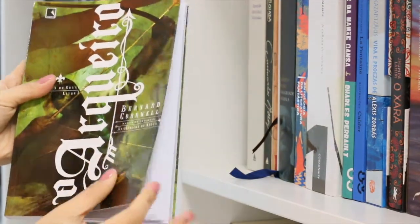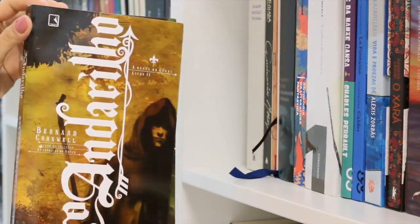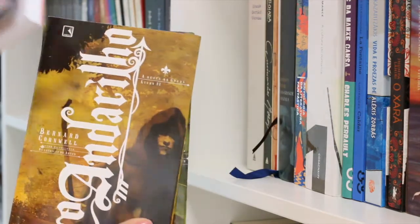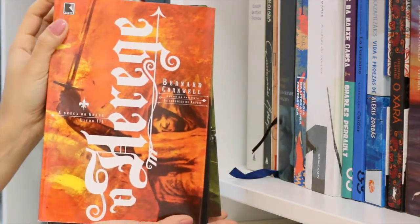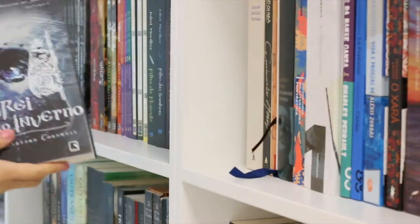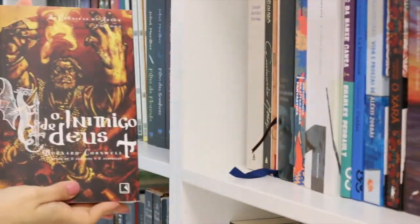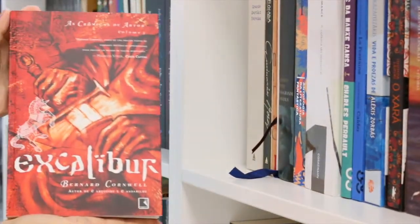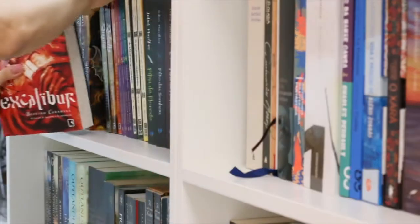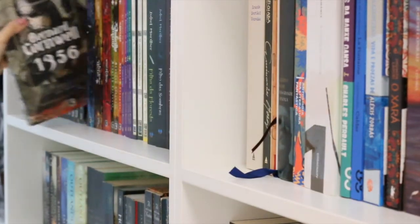I am pretty sure I mentioned before that I love Bernard Cornwell. Here we have The Grail Quest series: Harlequin, Vagabond, and the third book is Heretic. I also have The Warlord Chronicles — I really enjoy this interpretation of King Arthur. The first book is The Winter King, the second is The Enemy of God, and the third is Excalibur: A Novel of Arthur. Also part of The Grail Quest, I have 1356.